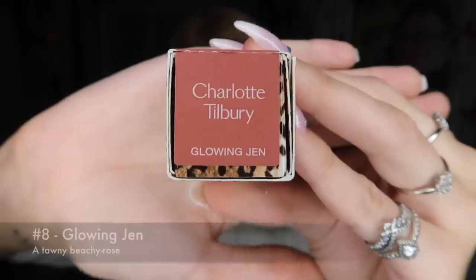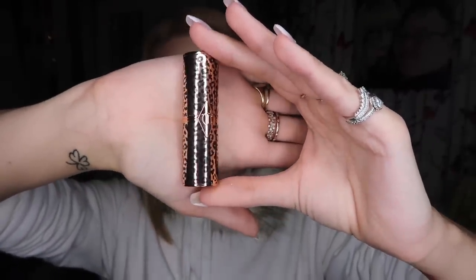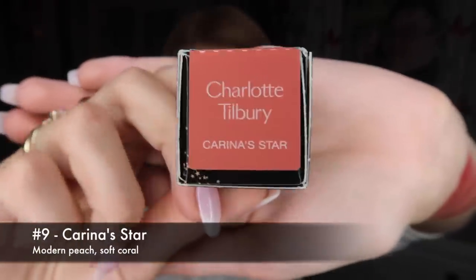Now we have Glowing Jen — another cute leopard print case. Wow, that is pretty, that's stunning! Give her a little swatch — yes, that one is my new favorite. It's just so rich and pigmented.